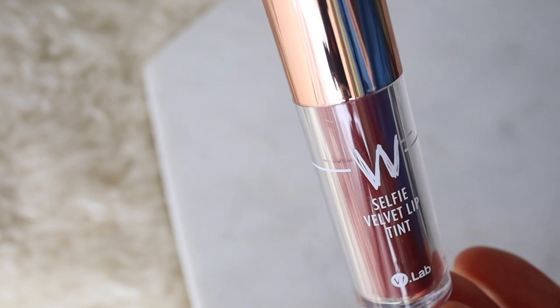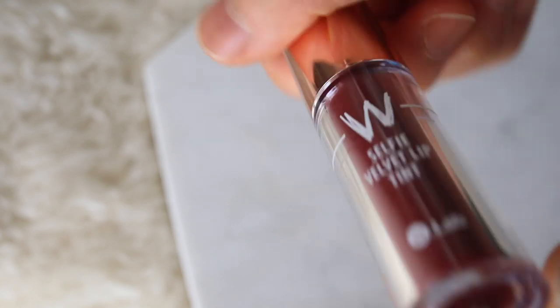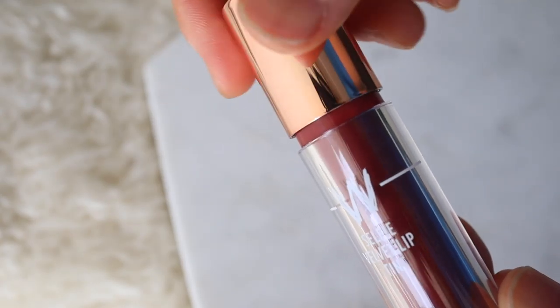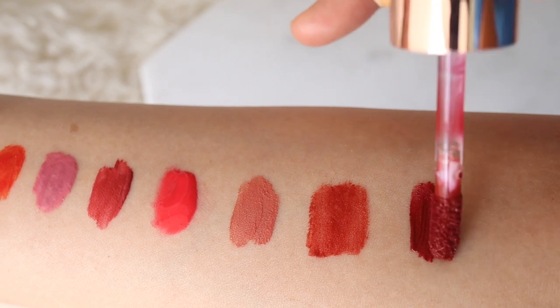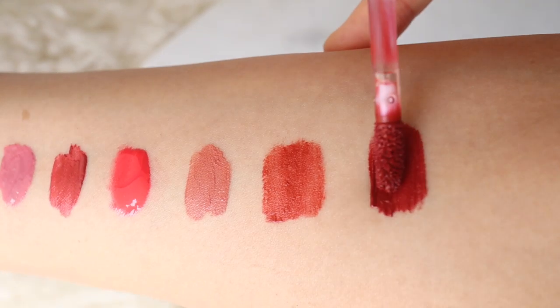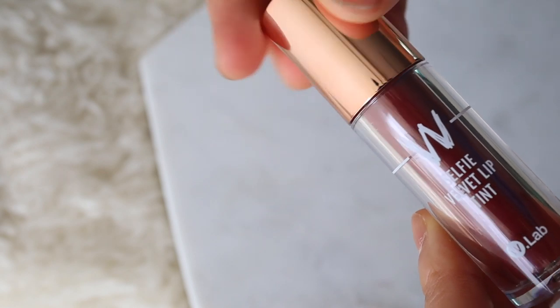This is the W Lab selfie lip tint, and this is something I already had in my stash. It's infused with shea butter, mango seed, avocado butter, camelia, marigold, and cherry blossom extract, and it's really soft and hydrating and also has a matte finish. This is shade number one red boom and I got this in the winter time — I received it in one of those beauty subscription boxes. I think it's perfect for fall and winter because it's kind of a dark and vampy color but it doesn't look too crazy.